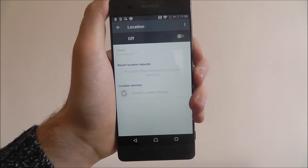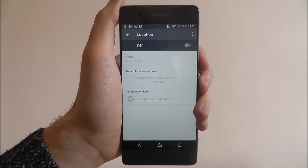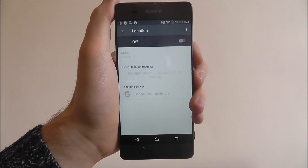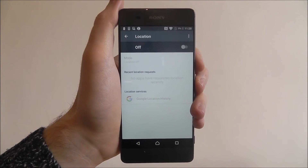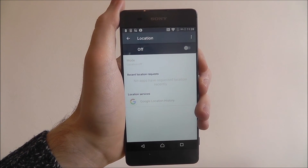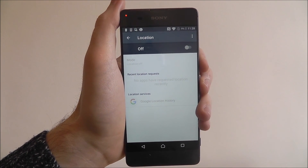Now of course, if you ever look to use Google Maps you are going to have to enable this option again, because the app will need to monitor where your location is. But if you're out and about and don't want your location tracked and traceable, that's how you disable location tracking on the Sony Xperia XA. Thanks for watching.